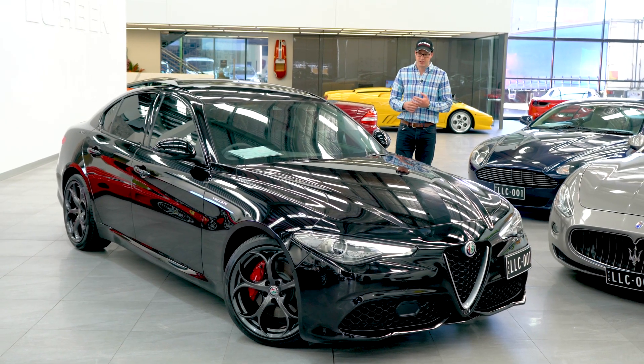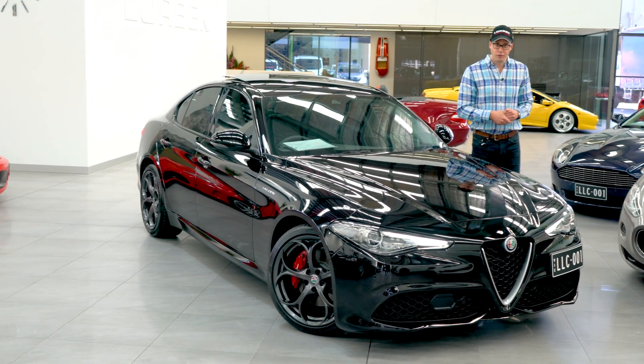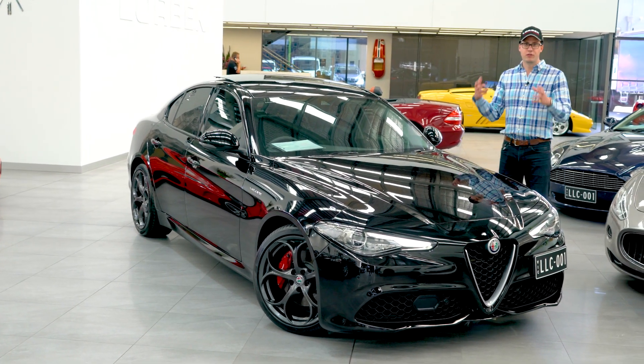Hello and welcome to Lorbeck Luxury Cars. I'm Harry and today we've got for you this, the 2018 Alfa Romeo Giulia Veloce.